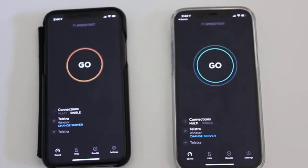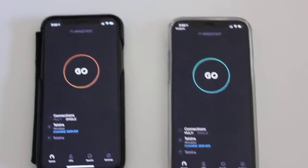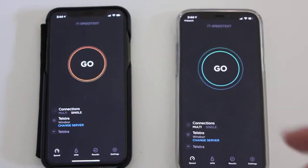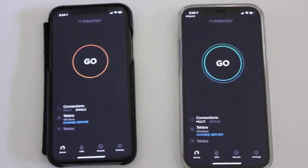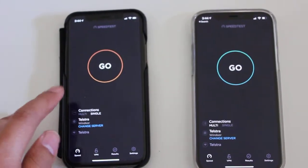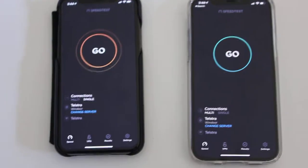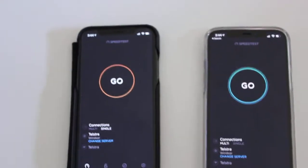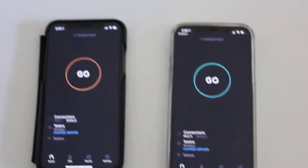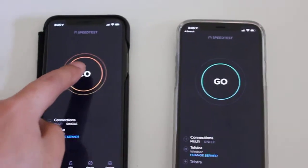Hello everyone. Thank you for joining me for today's comparison between my iPhone 10 versus my new iPhone 12 Pro. Right now they're both on my Telstra NBN Wi-Fi, max up to 100 megabits per second down and 20 upload. So they're both running the same network right now, and I'm just going to press go and see which one's faster.